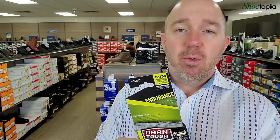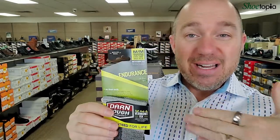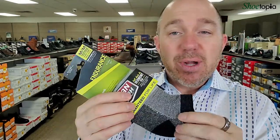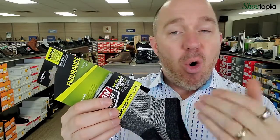Essentially, Darn Toughs are a key brand for merino wool. The benefits of merino wool are that they're naturally antimicrobial, so you don't have stinky feet. They naturally wick away moisture from your feet into the lining of the shoe. And they stay up on your feet — they don't fall down.